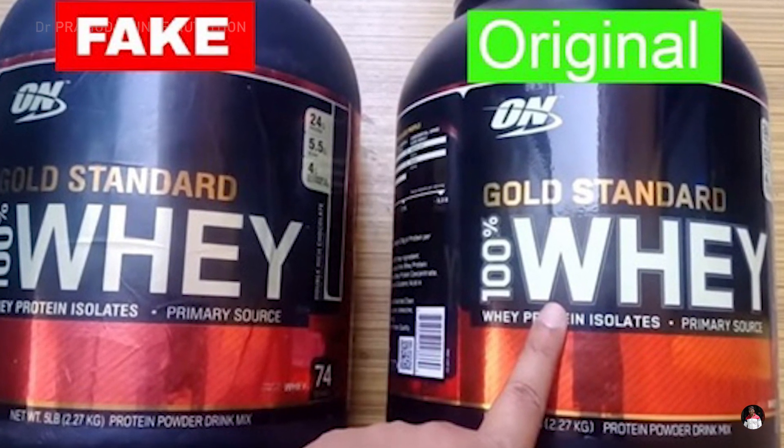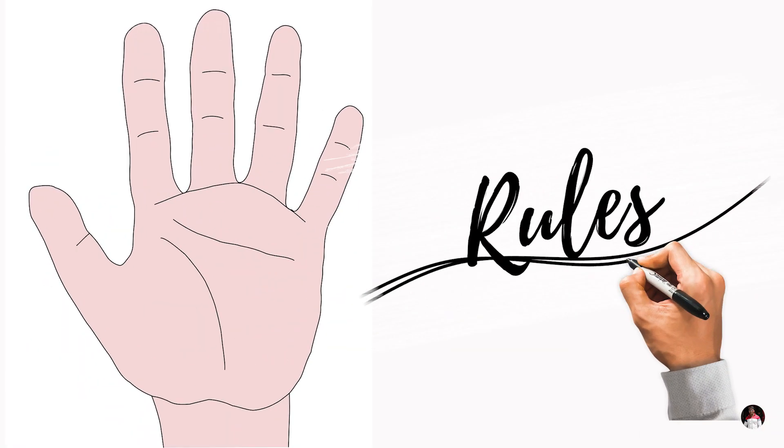Rule number five: check container quality, graphics, and label clarity. Fake products usually have low quality container graphics, labels, and text. Apart from these five rules, there are a few other checks that you can do to validate that your supplements are original.